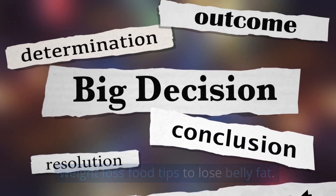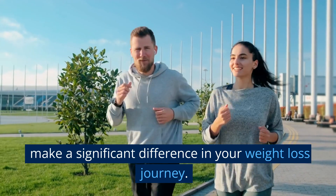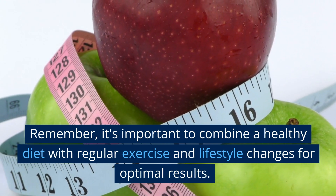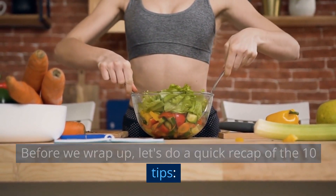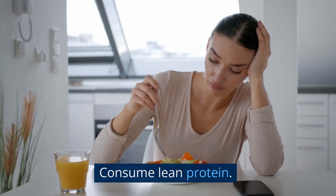That brings us to the end of our video on 10 weight loss food tips to lose belly fat. Incorporating these tips into your daily routine can make a significant difference in your weight loss journey. Remember, it's important to combine a healthy diet with regular exercise and lifestyle changes for optimal results. Let's do a quick recap of the 10 tips.